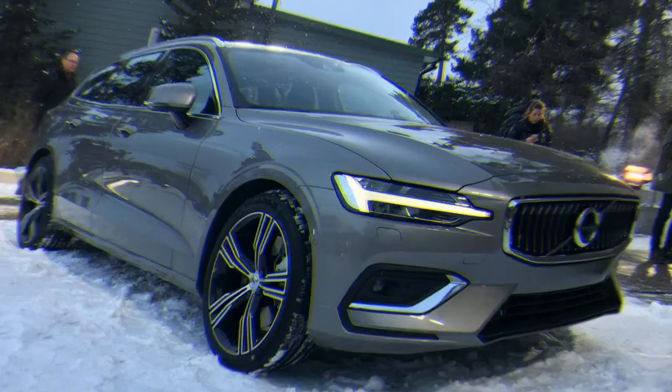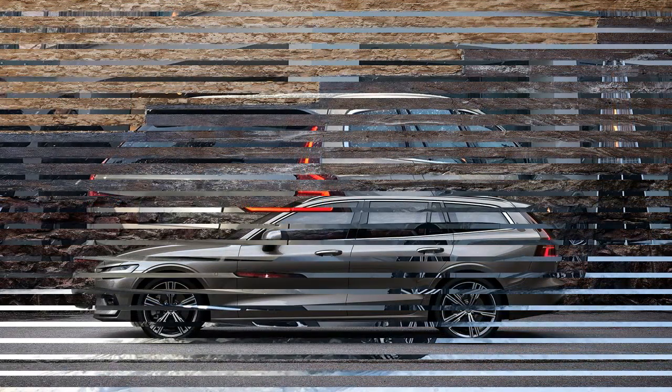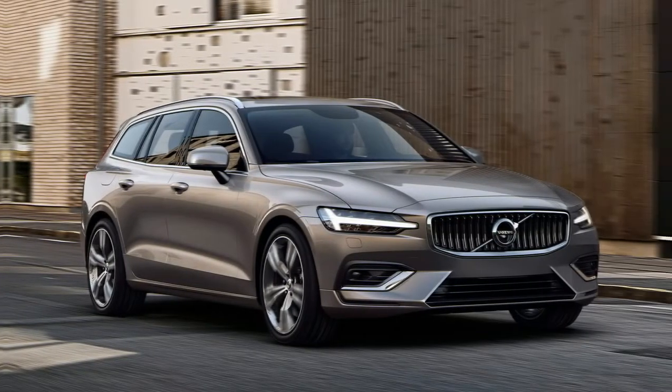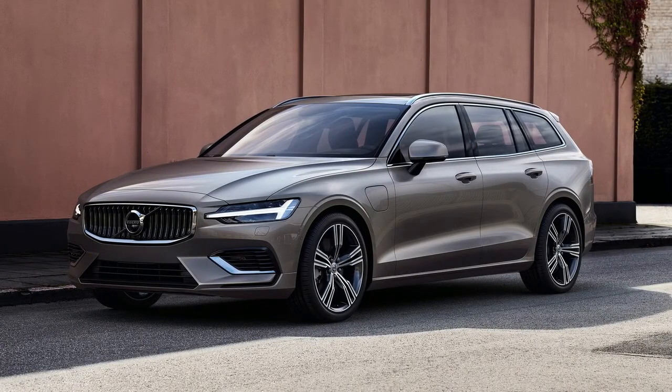With the covers now off, the V60 is expected to land in UK Volvo dealerships this September, priced from £31,810 for the V60 D3 in Momentum trim with the manual gearbox. Full UK prices and specs will be revealed in due course, while a jacked-up cross-country version is likely to arrive in 2019. The S60 saloon is also expected to follow very soon.